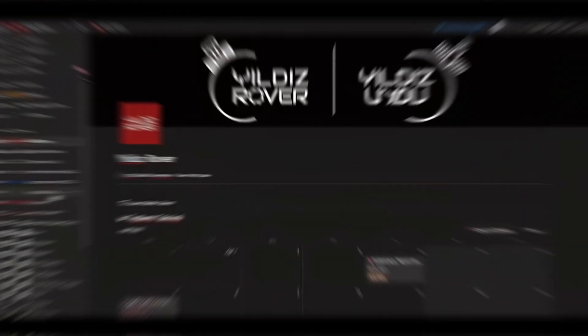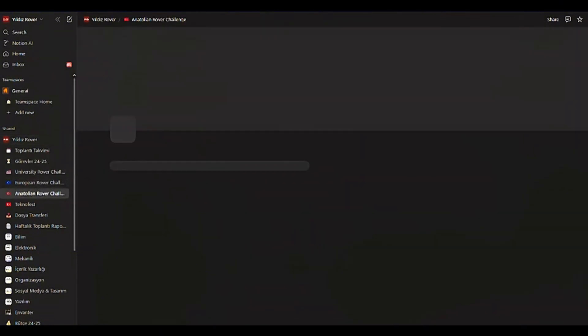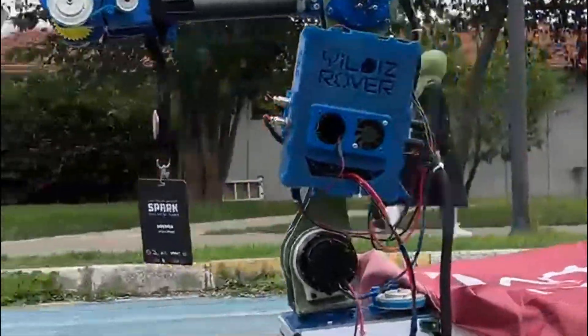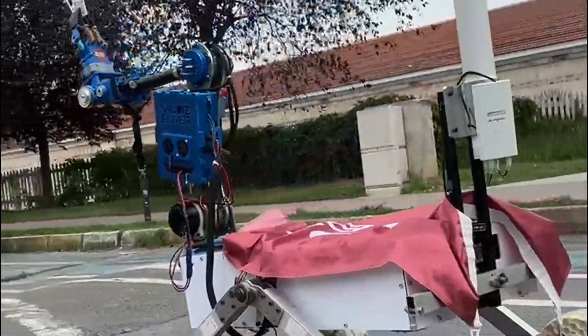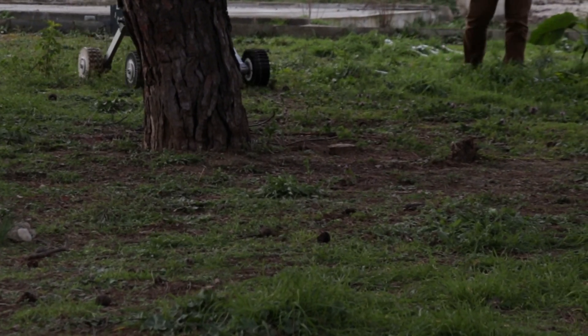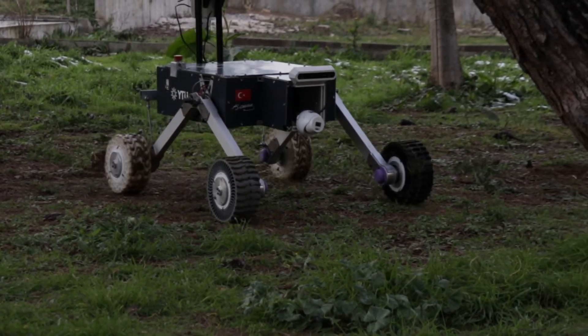The Yıldız Rover Team has a detailed structure. A technical and business team leader oversees seven specialized sub-teams, allowing a wide range of perspectives in decision-making, greatly increasing success. Google Calendar and Notion are used for planning and distributing tasks, helping with clear task and timeline visualization, enabling quick progress and requirement adaptations. We take a systematic and practical approach to designing, building, and testing our rover, using campus facilities to assemble the vehicle and conduct tests that simulate competition conditions.